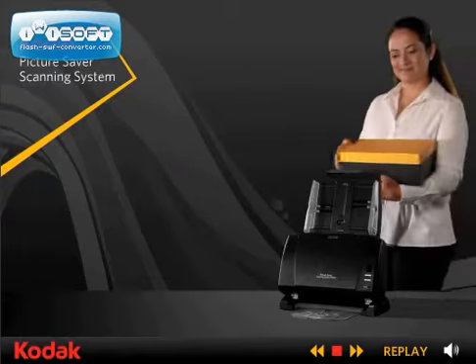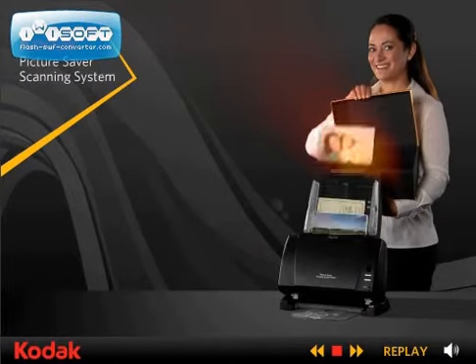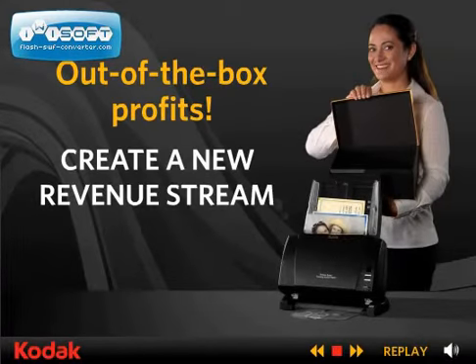The Kodak Picture Saver Scanning System is here, ready to create out-of-the-box profits for you. It's like an assembly line of exciting possibilities and an innovative way to generate a new market segment for your business.